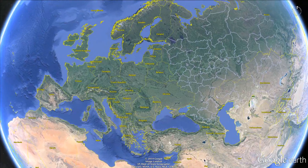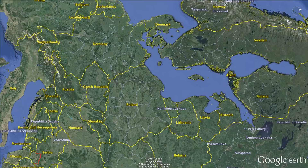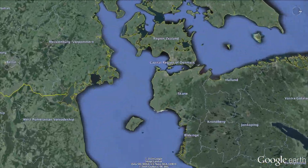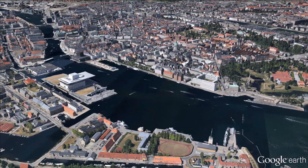Copenhagen sits on the east coast of Denmark, a country that consists of the Jutland Peninsula and a series of small islands. Separated from Sweden by the Öresund Strait, this Nordic city is Denmark's capital.